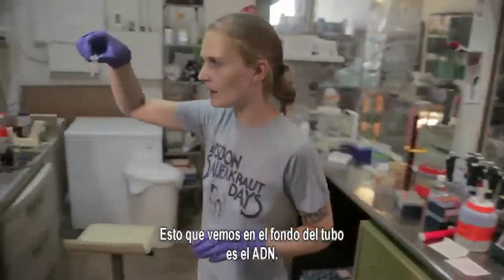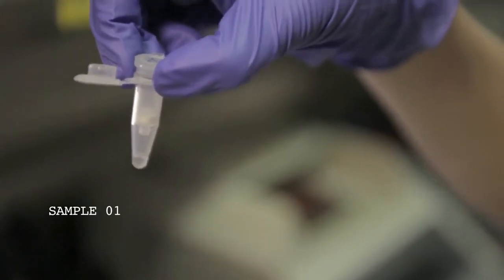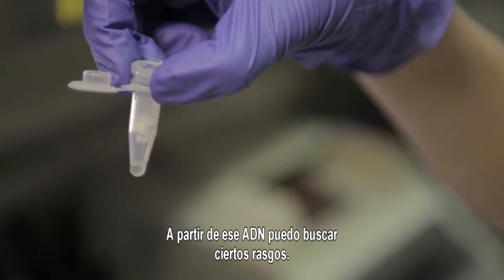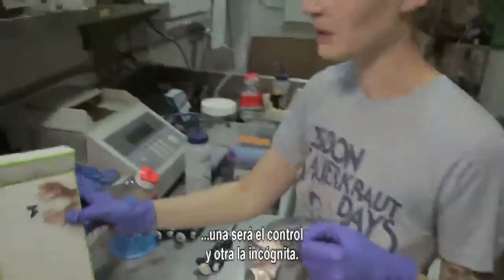This is the DNA at the bottom of the tube, and what remains in the filter are the cells from the hair. From that DNA I can check for certain traits. I'm going to run two PCR reactions — one as the control and one as the mystery.